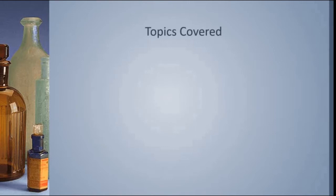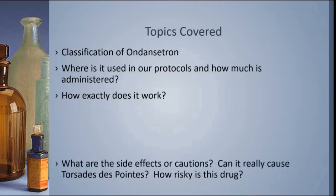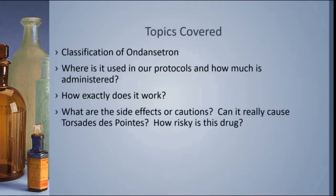The topics we're going to cover in this review include the classification of Ondansetron, because if you understand how it's classified, you can begin to understand what kind of drug it is and how it works. Then we're going to look in our protocols and see where it's located, for what reasons we give Ondansetron, and how much we give. Then we'll dig deeper into exactly how it works and where in the body it works, and we'll answer the question: can it really cause torsade de pointe? Is it potentially a risky drug? How risky is it?